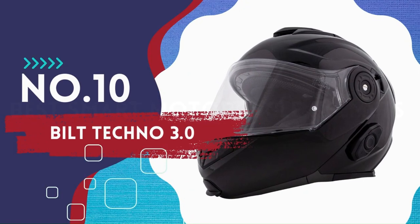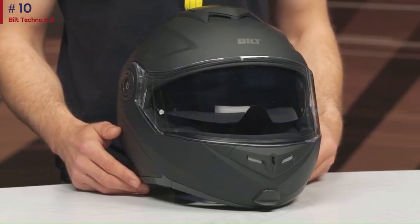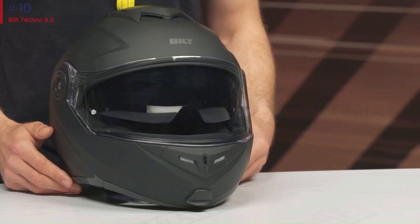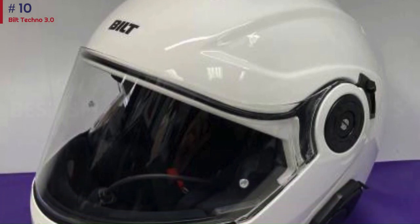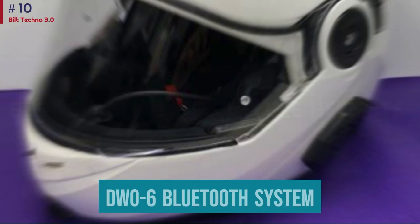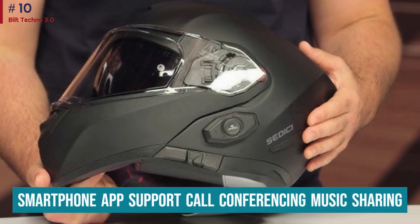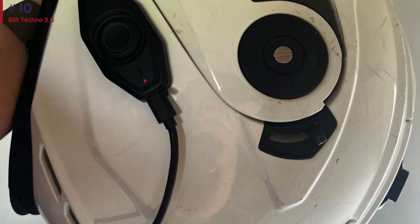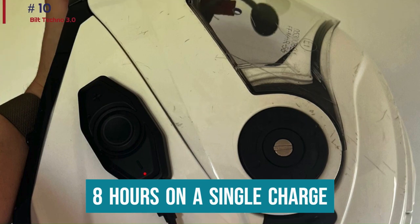Number 10: Built Techno 3.0. Built is known for offering value, and while this helmet isn't exactly cheap, it offers a lot for its price. It provides a modular construction that can leave your face uncovered in a second, offering versatility and freedom while keeping you protected during long rides. It has an integrated CNA D006 Bluetooth system featuring a four-way intercom, smartphone app support, call conferencing, music sharing, speed dial, and more. It can also keep intercom communications active up to a kilometer, and battery life should last eight hours on a single charge.